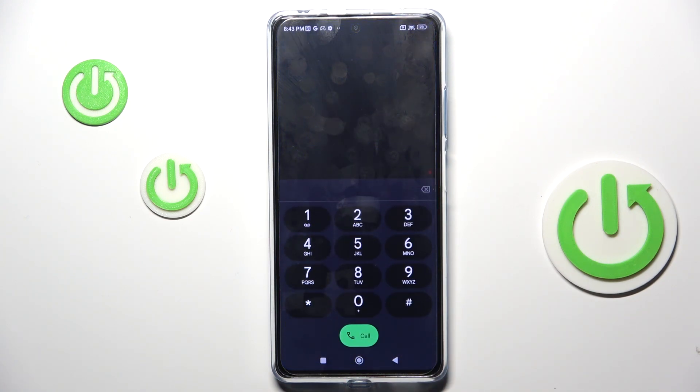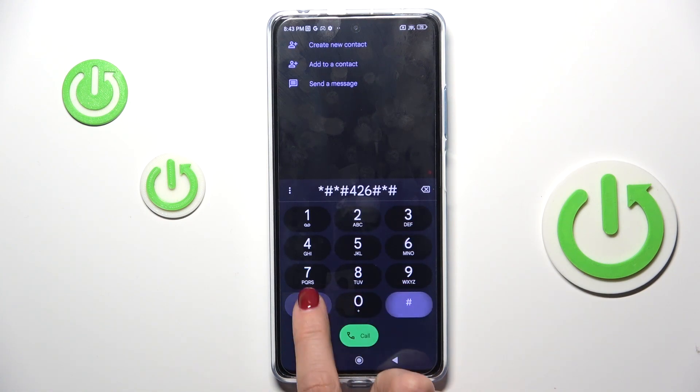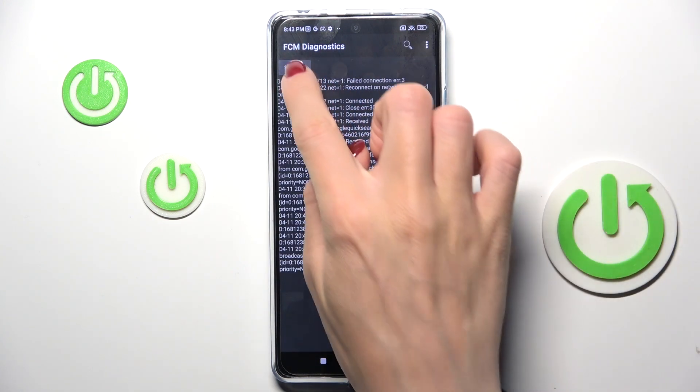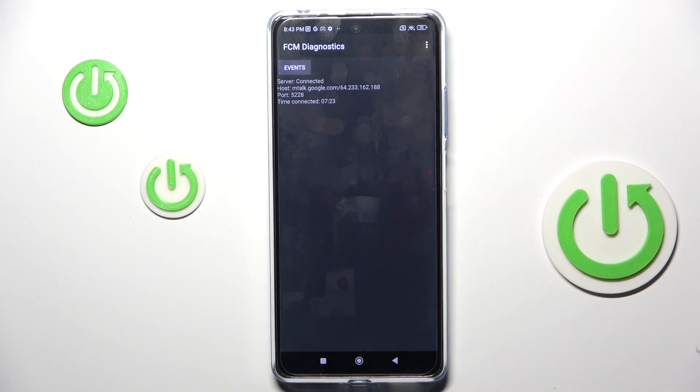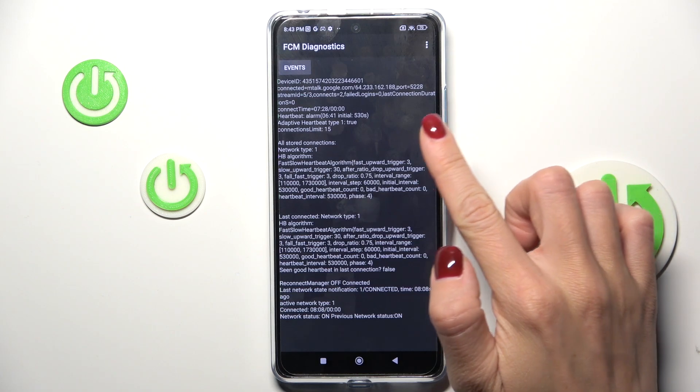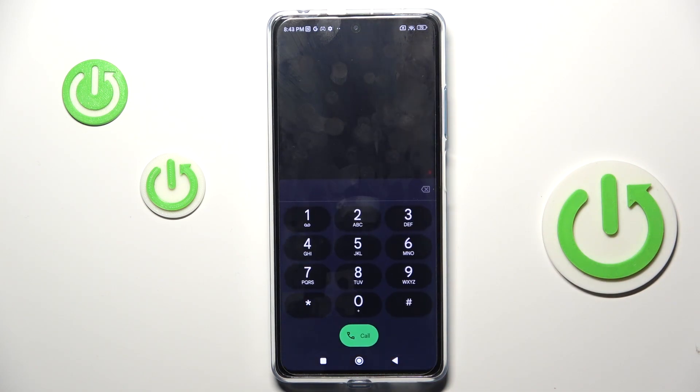Let's start with the first code, which is *#*#426#*#*. As you can see, this opens the FCM Diagnostic mode, where you can find events and status. If you want more info, tap on the more icon and enable the advanced view. That's all for this code.